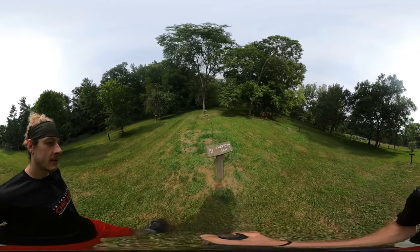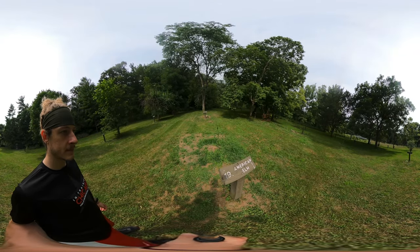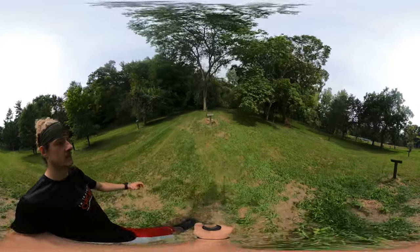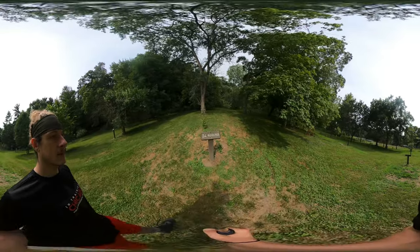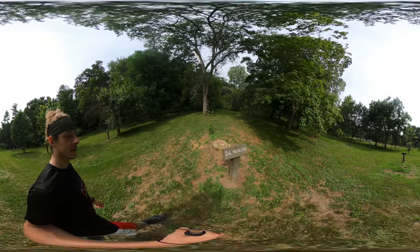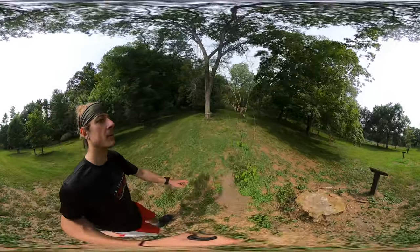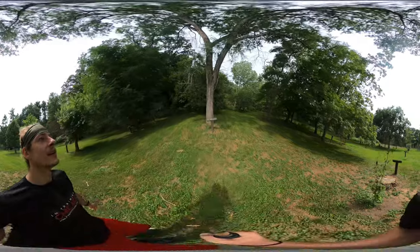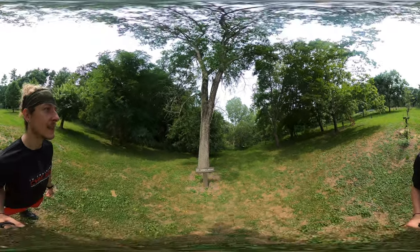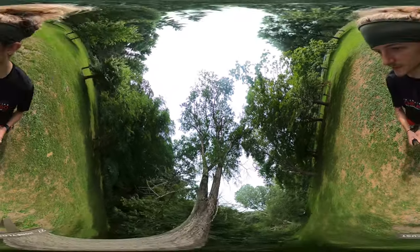Got the American elm. The box elder — looks like it got cut down and then replanted or something, not doing so well at the top. Now we're talking — we've got the honey locust. I like the leaves on the honey locust.